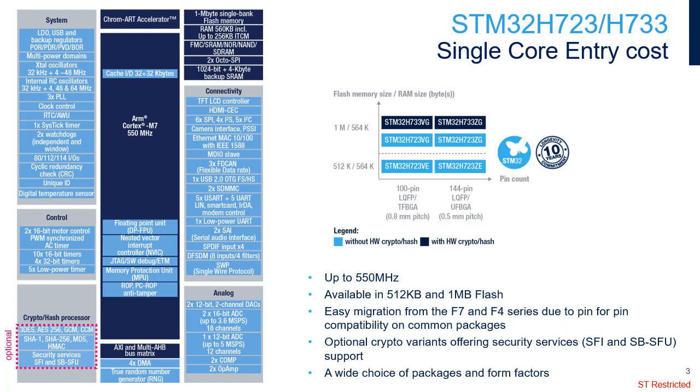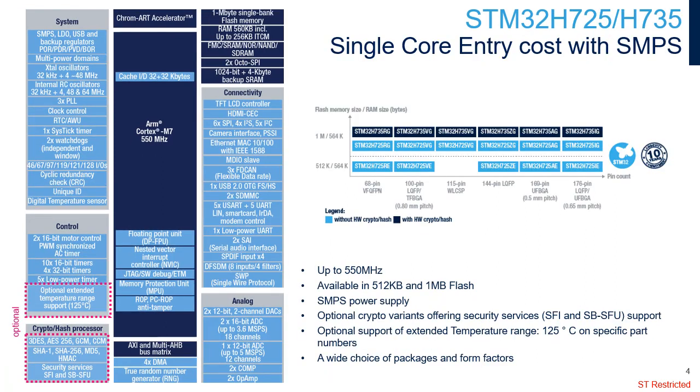The crypto hash processor provides hardware acceleration for AES-128, 192, and 256, with support for GCM and CCM, triple DES, and hash functions including MD5, SHA-1, and SHA-2.